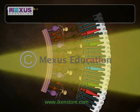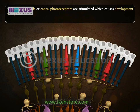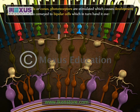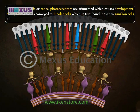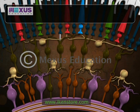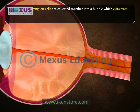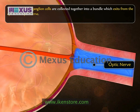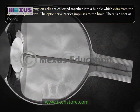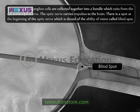As light strikes rods or cones, photoreceptors are stimulated, causing development of impulses which are conveyed to bipolar cells, which in turn hand them over to ganglion cells. There are about one million ganglion cells in the retina. The axons of the ganglion cells are collected together into a bundle which exits from the eye as the optic nerve. The optic nerve carries impulses to the brain.